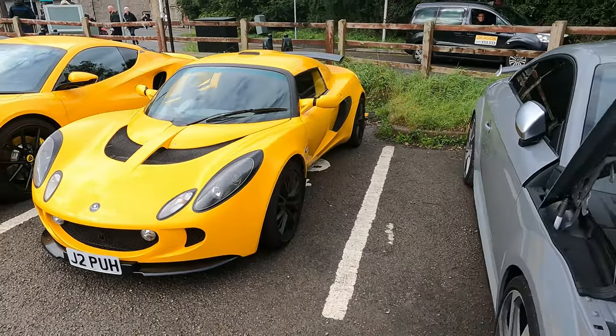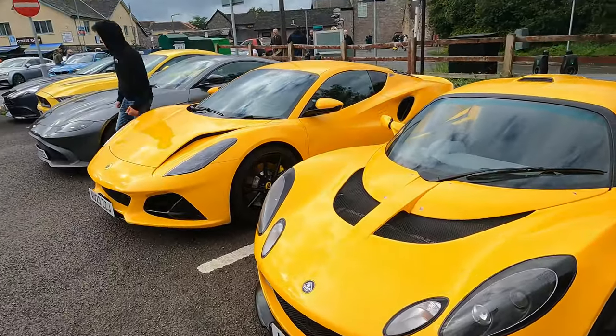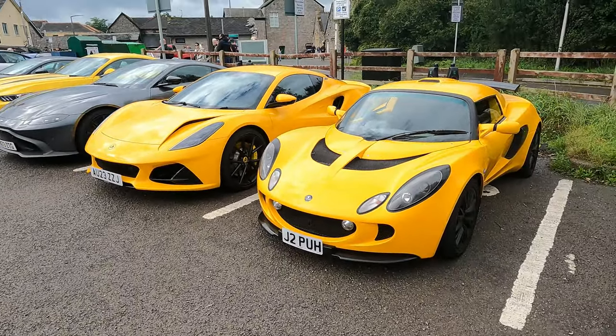To me that just looks like one of the most fun cars ever and Josh and Tom's dad Craig - he knows Lotus inside out. He actually races them so I'm sure he'd approve of this as well.